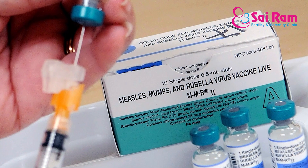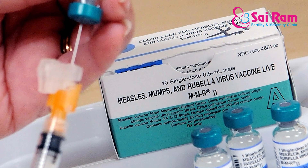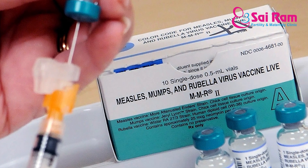In childhood, we will get the MMR vaccine. MMR stands for mumps, measles, and rubella. This is given at the 9th month and the 15th month, and we will also get a vaccine dose at 4 to 5 years of age.